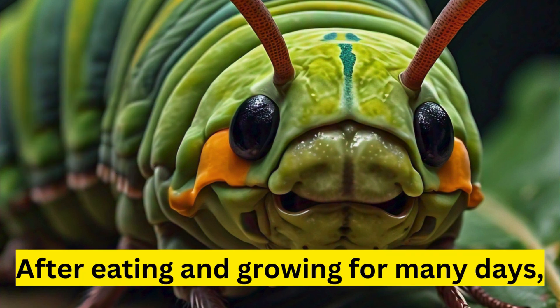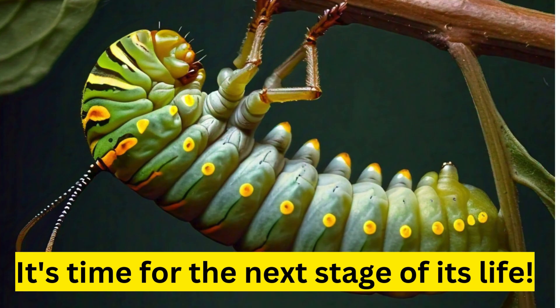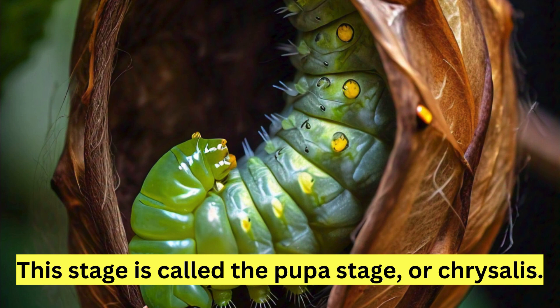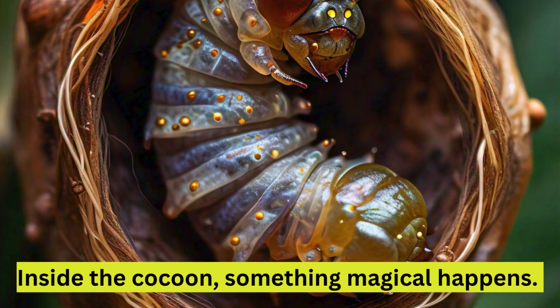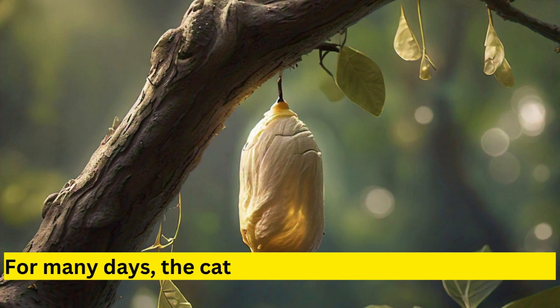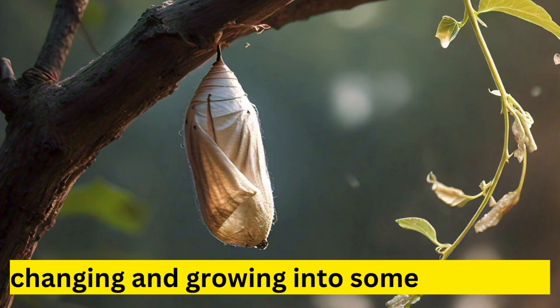The pupa stage. After eating and growing for many days, the caterpillar is now big and fat. It's time for the next stage of its life. The caterpillar finds a safe spot and starts to spin a cocoon around itself. This stage is called the pupa stage, or chrysalis. Inside the cocoon, something magical happens — the caterpillar goes through a big transformation called metamorphosis. For many days, the caterpillar stays inside the cocoon, changing and growing into something new.